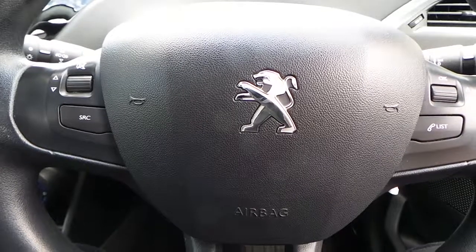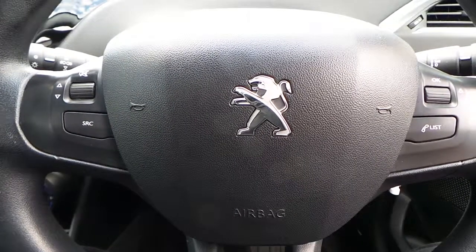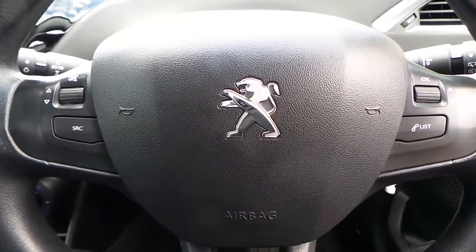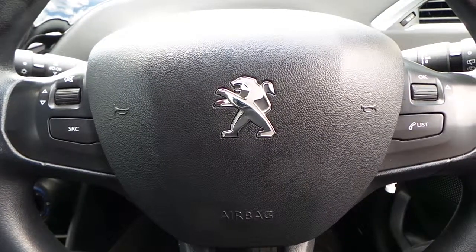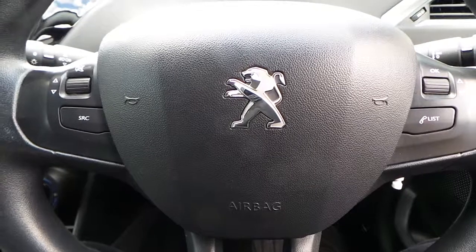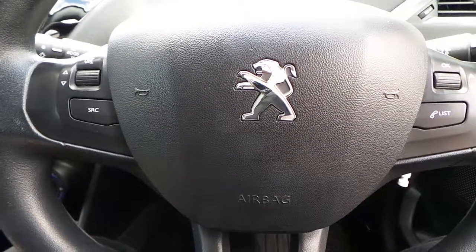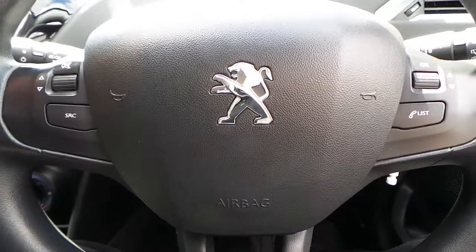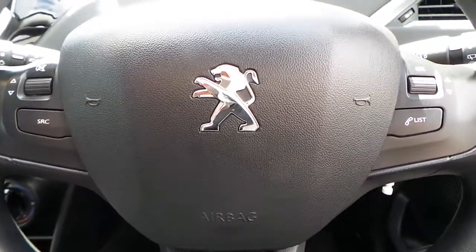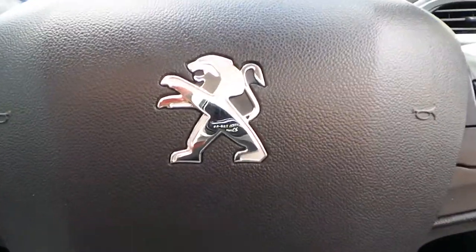If you would like any more information on this 13 plate Peugeot 208 with the 1.2 VTI Active engine, it's a 3 door model finished in black. It has a touchscreen DAB as well as telephone connectivity with USB and auxiliary ports. Please contact us here at Pentagon Vauxhall in Rochdale.